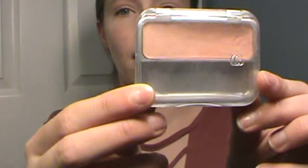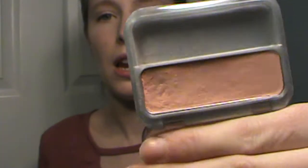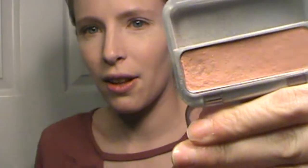Next, I have my CoverGirl — this is actually a blush. I don't even know if they still make these. It's Cheekers Blush in the color Snow Plum. And I use this as a highlighter. I love it. As you can see, maybe you can see I have a little bit of progress. This is where I focus my brush, so we're getting there slowly but surely.